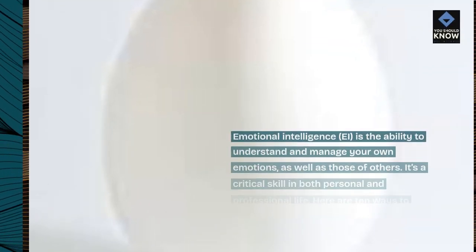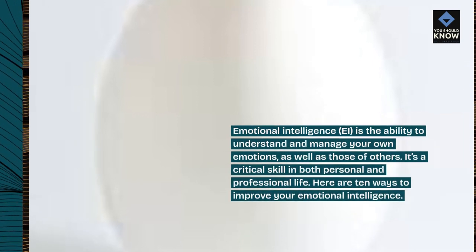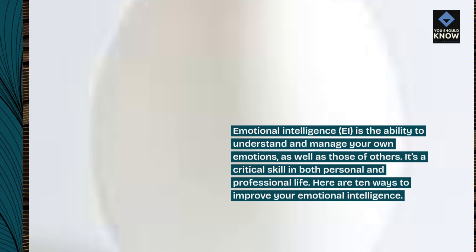Introduction. Emotional intelligence is the ability to understand and manage your own emotions, as well as those of others. It's a critical skill in both personal and professional life. Here are 10 ways to improve your emotional intelligence.